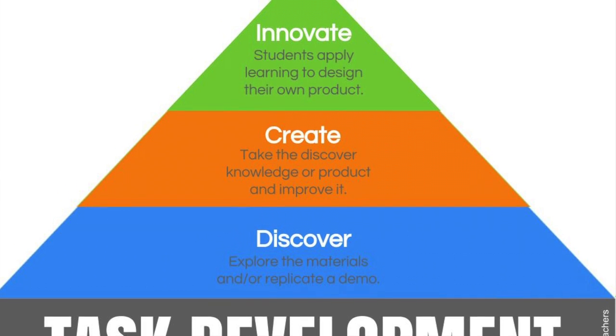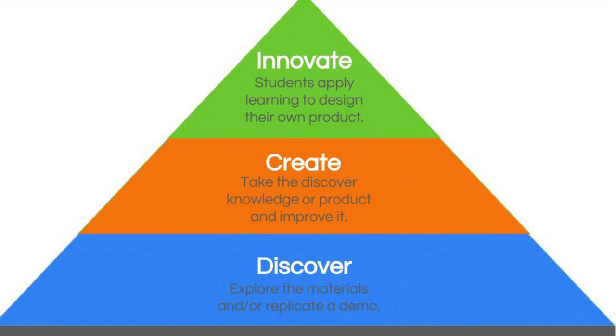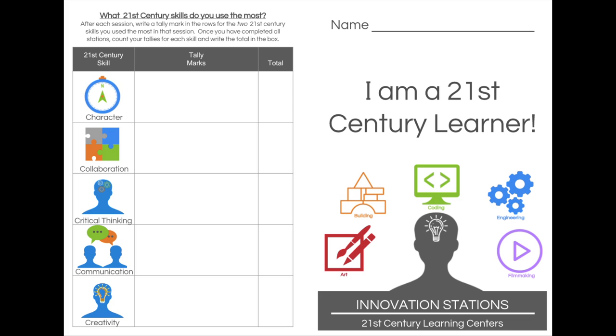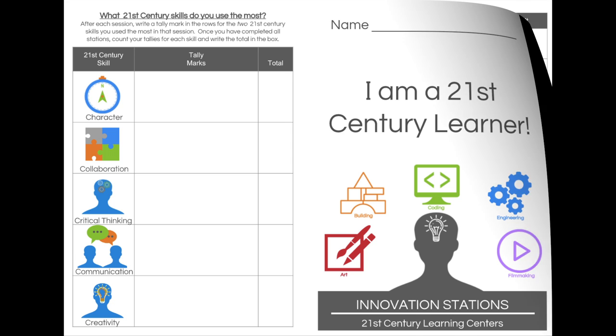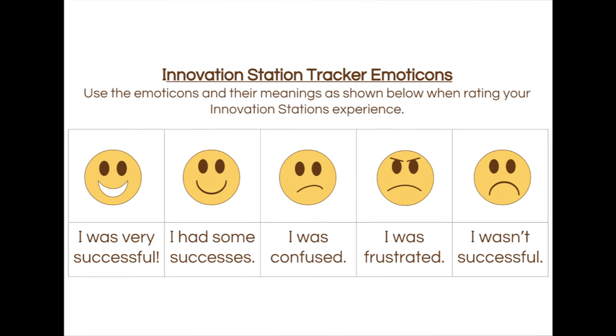This process may happen in one hour-long session or take multiple sessions. Students should be encouraged to independently track their learning and application of 21st century skills during innovation stations. They can simply note down the station, strand, date, level of learning and an emoticon reflection.